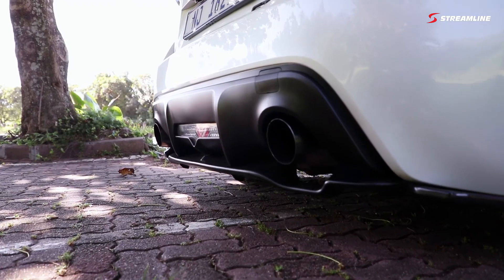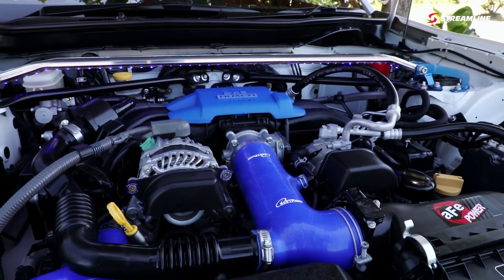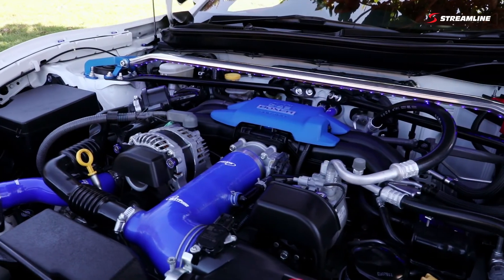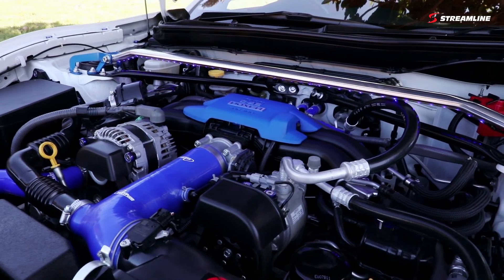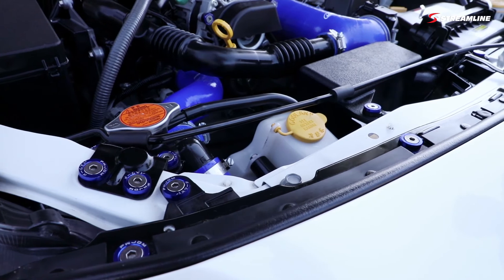With regards to engine modifications, the vehicle comes with a 2-liter boxer motor, the same as a Subaru BRZ. We've added a BRZ exhaust, an HKS bumper intake. We've dressed the motor up with blue cooling pipes, a blue intake pipe, and a Power JDM fender washer kit.